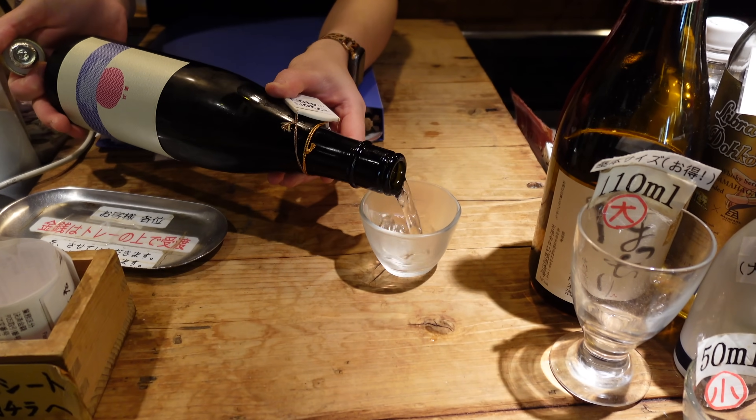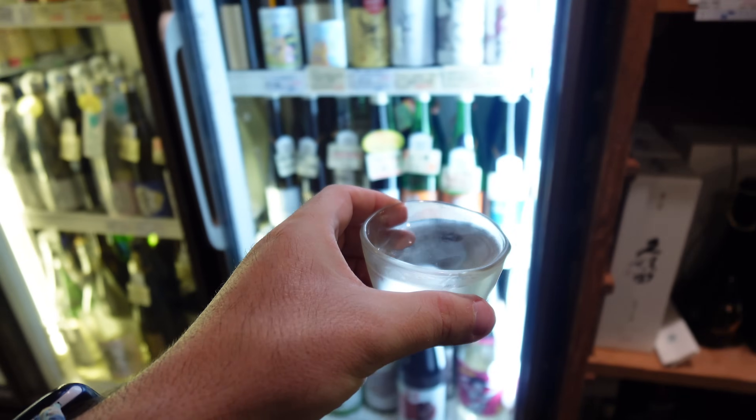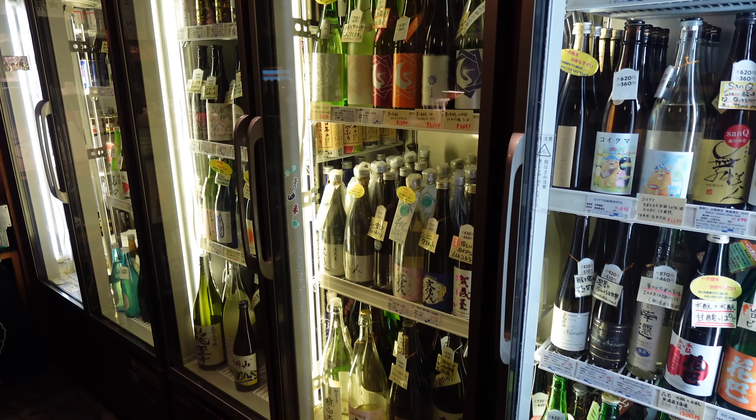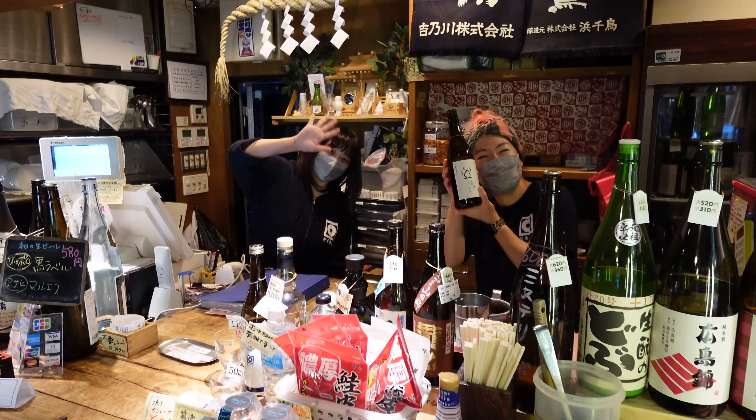If you want to try sake, this is an interesting concept — you can choose your sake, choose the size of the glass, and pay by the glass. The selection is immense, with all sorts of sakes so you'll be able to find the one that suits you best. Not too many tourists and pretty nice, away from the crowds.